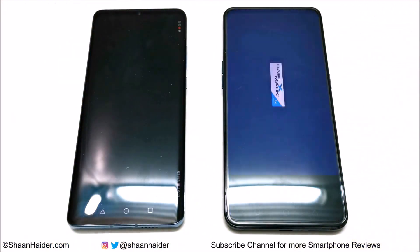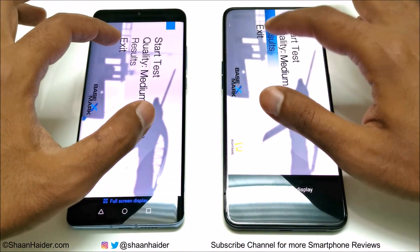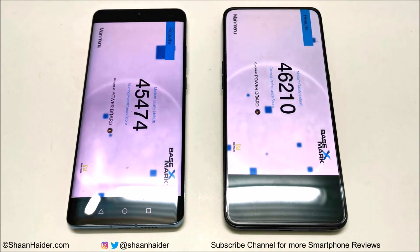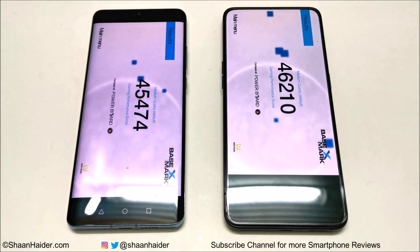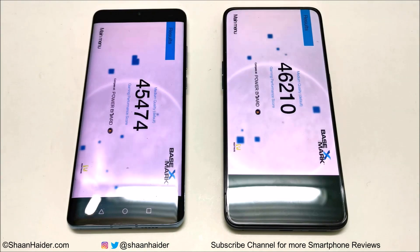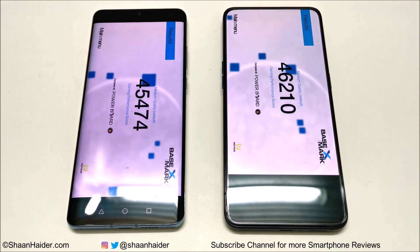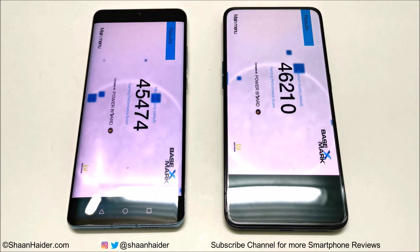The last test is Basemark X, also a gaming benchmarking test that gives an idea of GPU capability. Oppo Reno 10x Zoom scored 46,210 and Huawei P30 Pro scored 45,474 — the difference is not much this time, but Oppo Reno 10x Zoom is still the winner. So across all these tests, the Oppo Reno 10x Zoom is scoring more points most of the time.